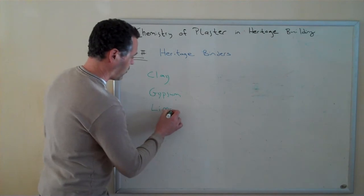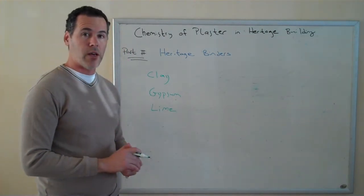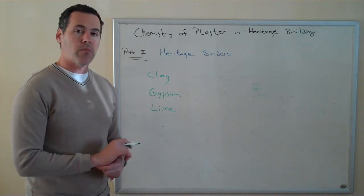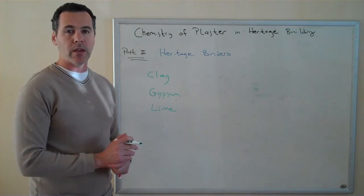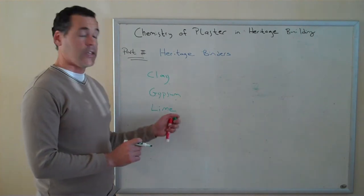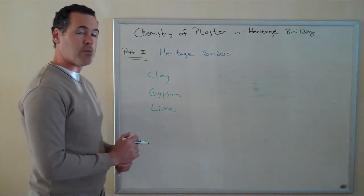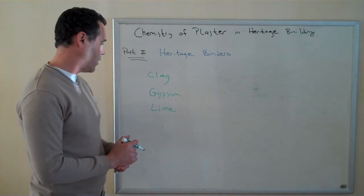Lime was perhaps the next mineral discovered that would be useful as a binder. Similar to gypsum, it was perhaps found during fire-making activity, but at a much higher temperature — 1,500 degrees Fahrenheit — though a similar type of cycle. We'll cover the gypsum and lime cycles in subsequent videos.